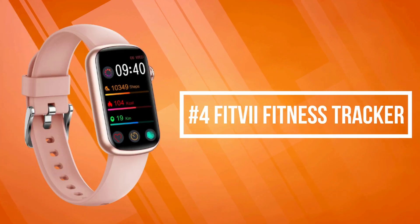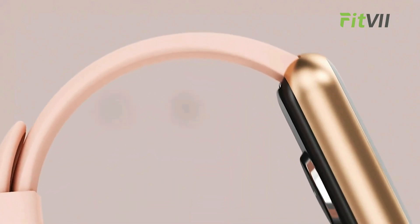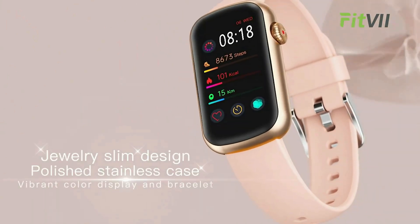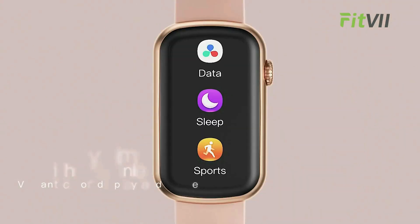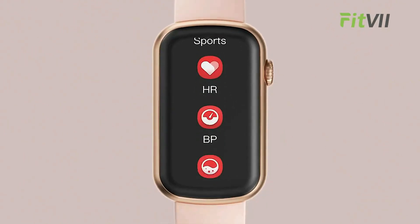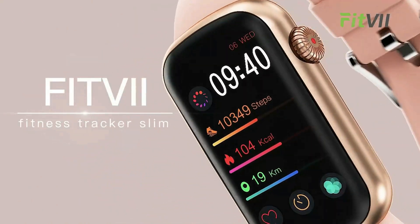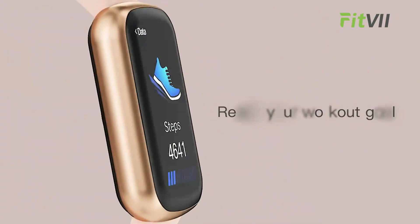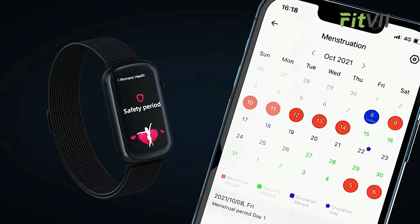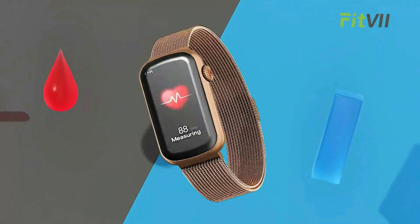At number 4 is the Fit V Fitness Tracker. Fit V Fitness Tracker can measure your blood oxygen saturation and help you understand your physical state, great for high-intensity workouts and sports like marathons and gym workouts. Track your time and light and deep sleep to better understand your sleep quality each night. Your steps, distance, and calories burned will automatically count and record. An easy-to-use activity fitness tracker with seven sports modes and various intelligent features.